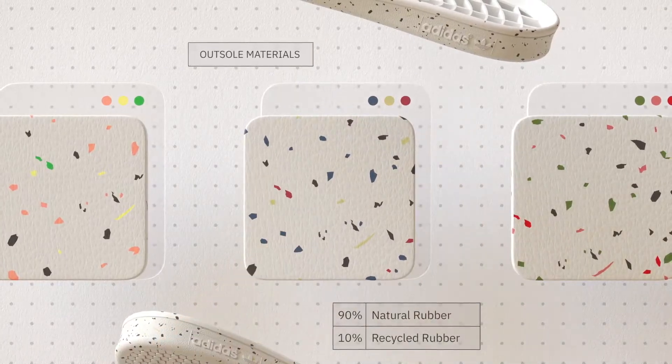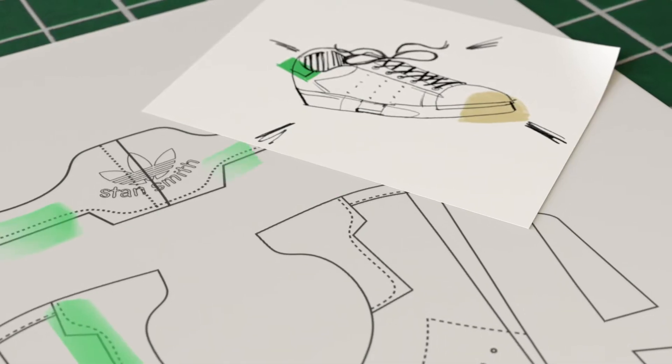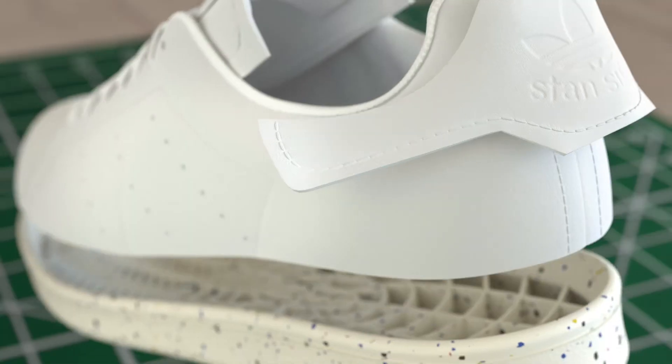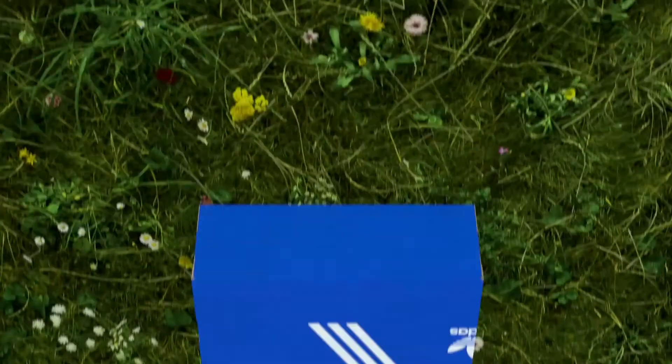These shoes are made with Prime Green, a series of high-performance recycled materials, with uppers containing a minimum of 50% recycled content. Finally, we've refined the way we cut patterns to create shoes with minimal material waste. The distinctive cuts result in a look unique to our collection.